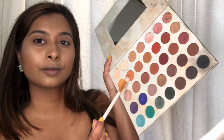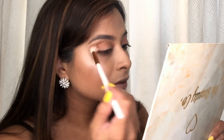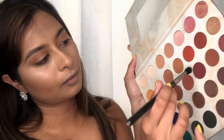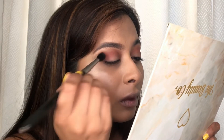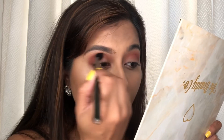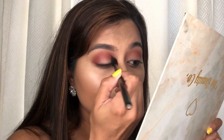For my eyes, I'm using the Beautico Galaxy palette. The first shade I'm going in with is a beautiful orange shade, blending from inner corner to outer corner to create a nice transition. Next I'm going in with a burgundy shade, placing this more on my outer edge and on my crease.